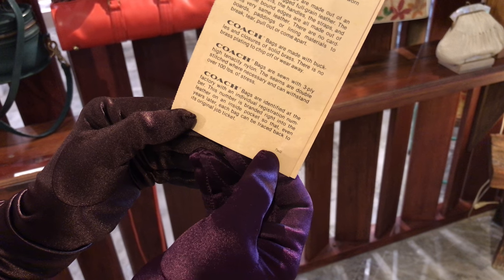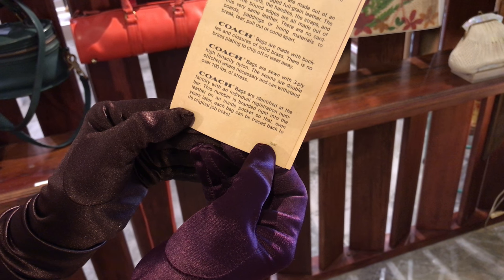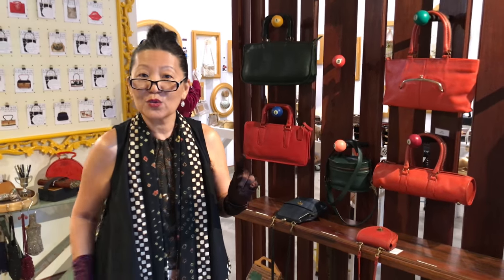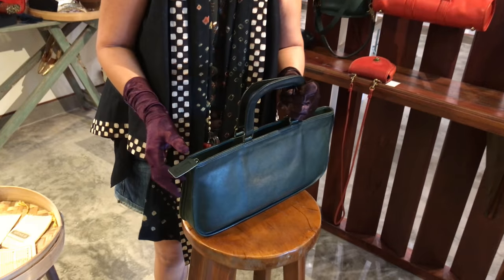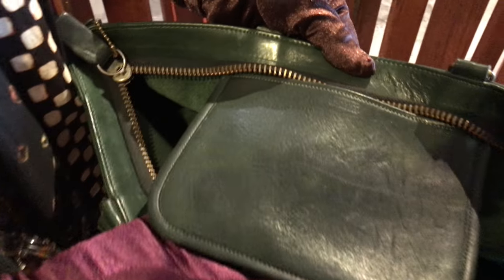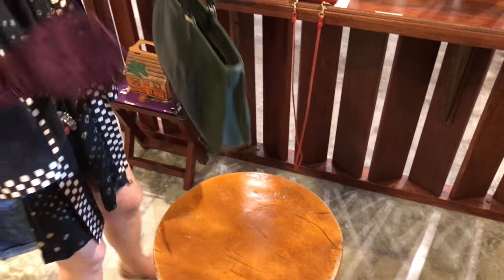Coach bags are identified at the factory with an individual registration number. This number is branded right into the leather on an inside pocket so that even years later each bag can be traced back to its original job ticket — this talks about the coach creed found in handbags. This green number — firstly a hang tag, again a signature of coach — this bag does not have a creed in it, only the coach label embossed into the leather. This tells me the bag is probably 1960-ish to the early 1970s, because creeds only appeared in the mid-1970s.